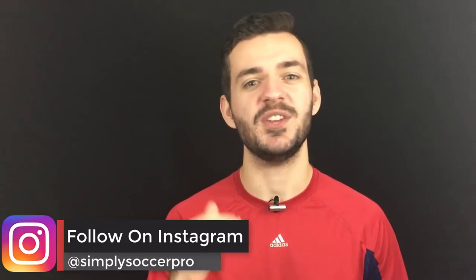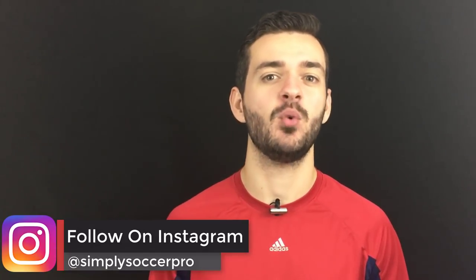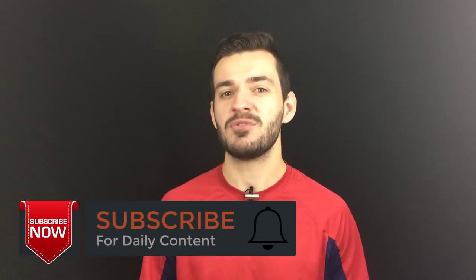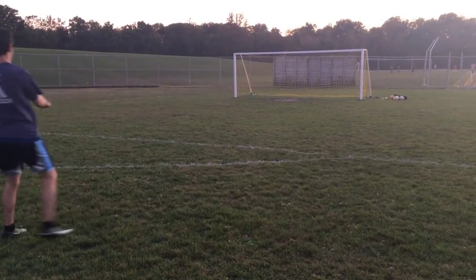What's up everyone? It's Dave here from Simply Soccer where we are helping you to improve your game and stand out on the pitch. On this channel we release daily soccer tip, technique, and training videos all designed to help you do that, so if you haven't already make sure you hit that subscribe button. In this video I'm going to be going over five soccer habits that will help you to develop your free kick taking so that you're scoring more of them.